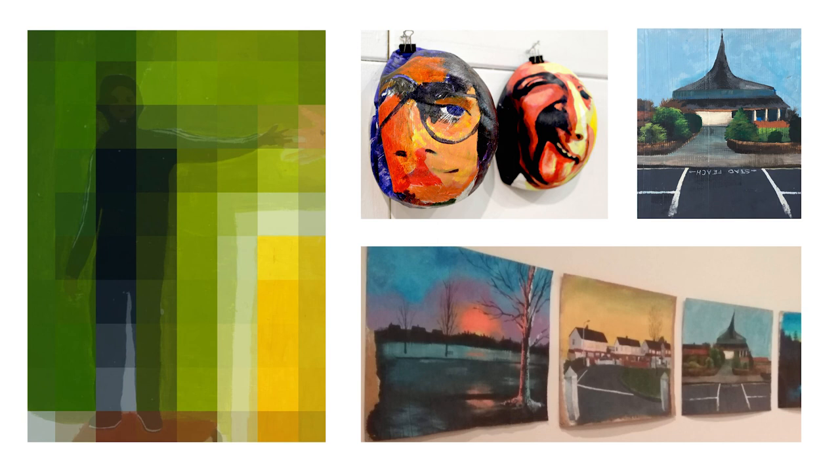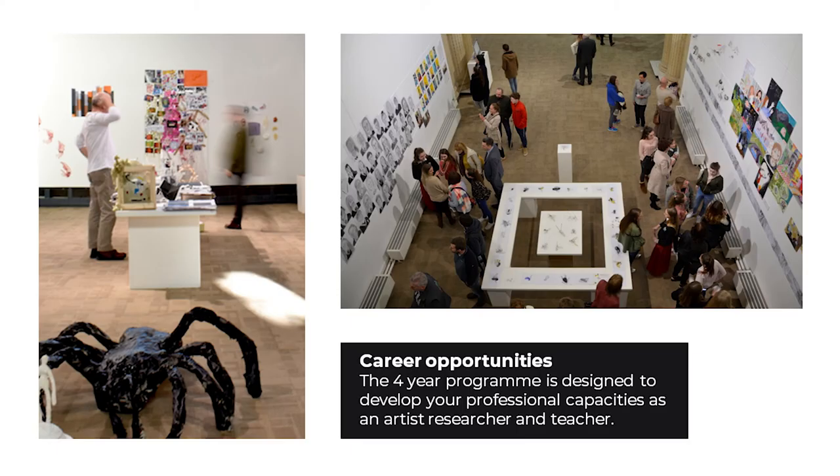School placements are organised through the college and are unpaid. Materials and resources are supplied by the school. Career Opportunities. The four-year programme is designed to develop your professional capacities as an artist, researcher and teacher. The programme is 50% art and design practice and 50% education. On successful completion of the programme, students are fully qualified to teach art and design at second level and are eligible to fully register with the Teaching Council of Ireland.